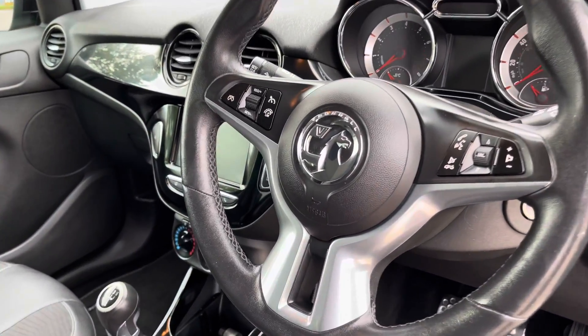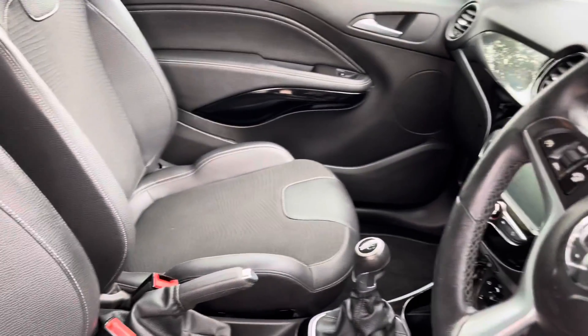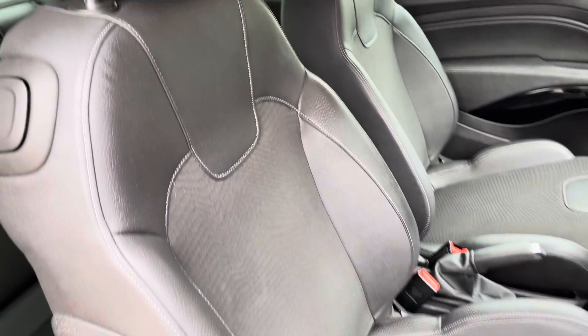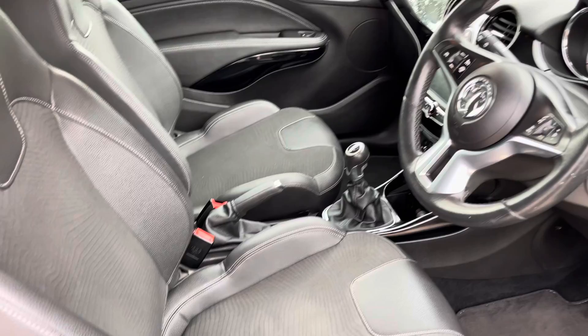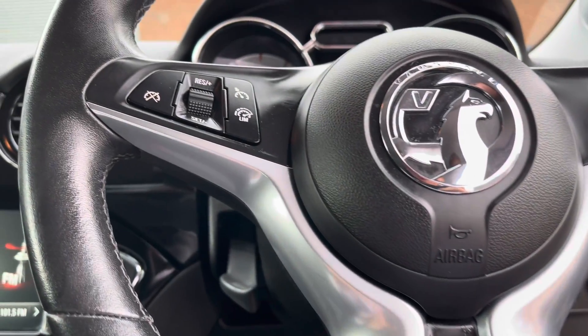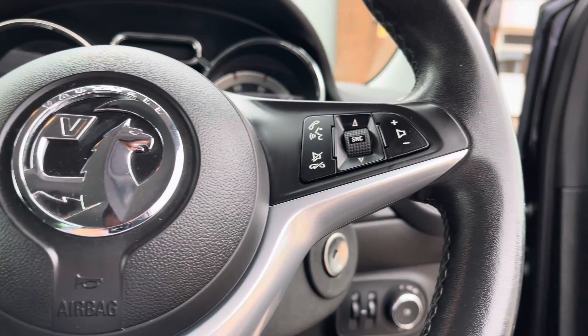Into the front of the vehicle now, we can take a look at the gorgeous dashboard on display, which does include some of the gloss black interior trim inlays, along with the stunning front seats which provide for an incredibly comfortable journey for both driver and passenger. Here we can focus on the vehicle's leather wrapped multifunctional steering wheel for features such as the cruise control from the comfort of your driving position.